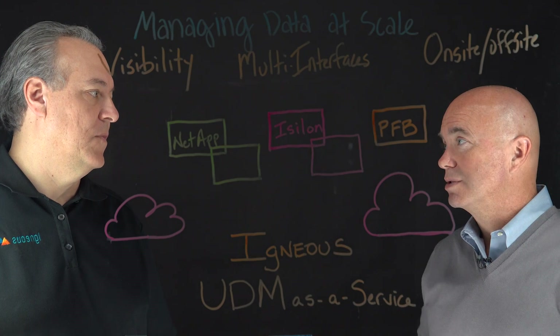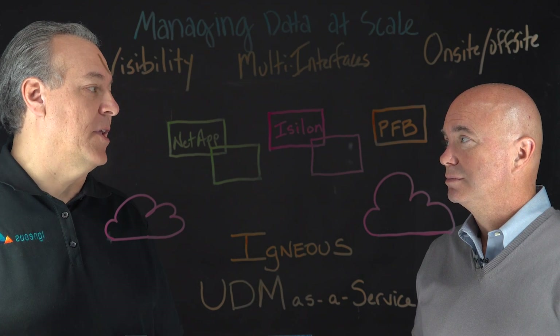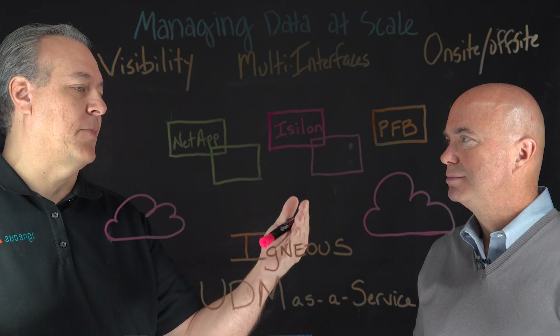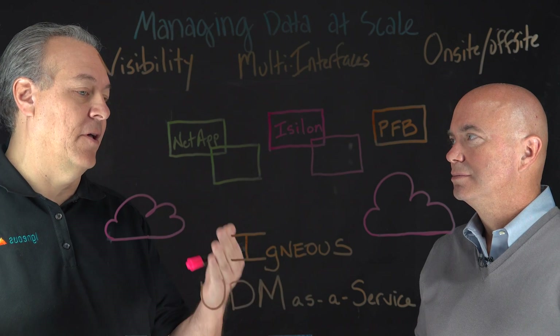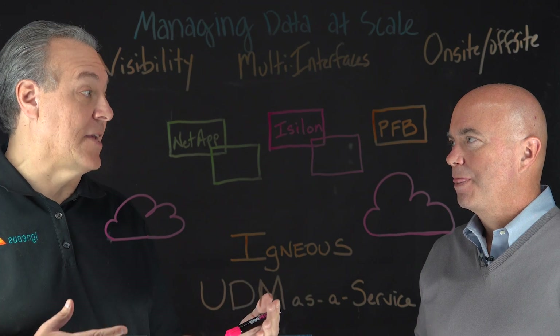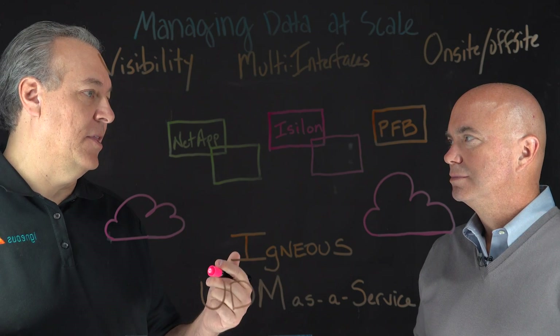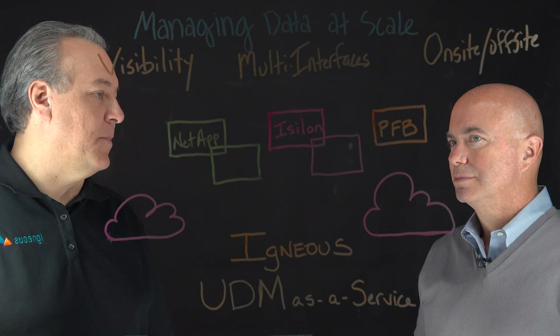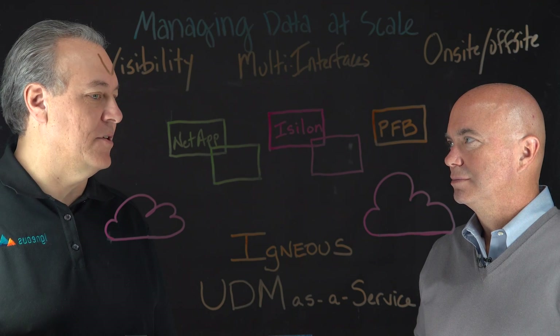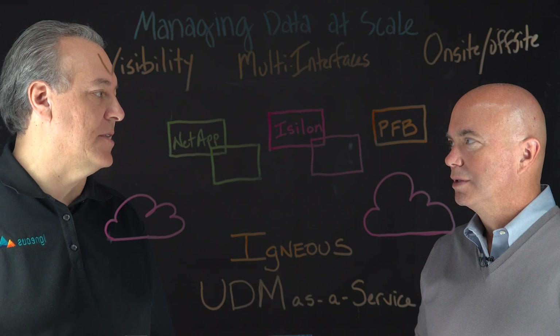Managing and protecting that data becomes increasingly challenging. Their go-to option is typically replication — replication with their Isilon environment, and then they also have to add replication for the NetApp. This creates silos between those solutions and a lack of interoperability. And then with something like Pure FlashBlade, they don't really have a replication scheme to accomplish that same task.